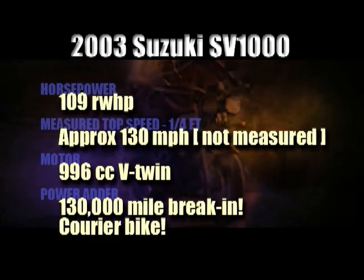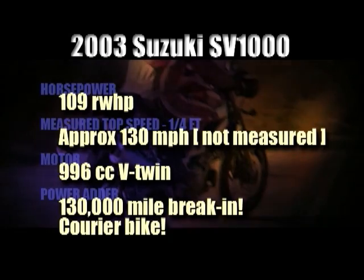This bike has over 130,000 miles on it and is used as a courier bike.